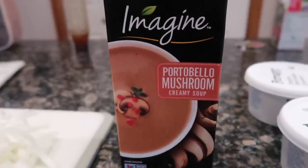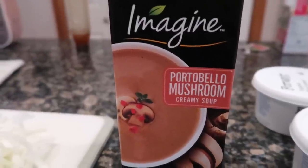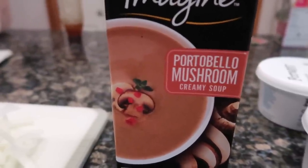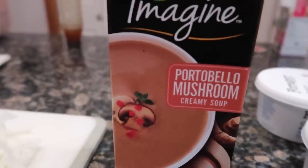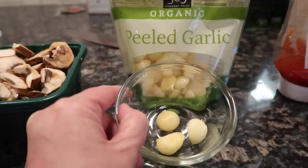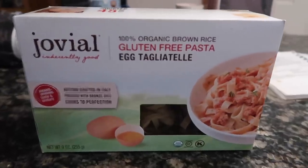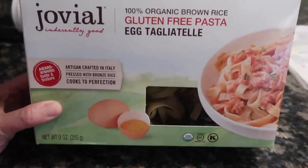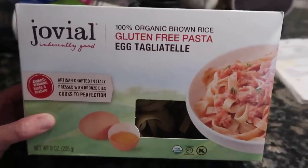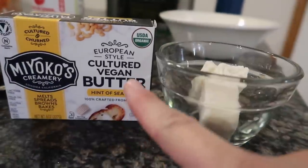You'll need ten and a half ounces cream of mushroom soup — I'm using a dairy-free version tonight because we finally found dairy-free cream of mushroom soup. One cup sour cream, also dairy free. One cup sliced mushrooms, one clove of garlic minced, two tablespoons ketchup, two teaspoons Worcestershire sauce, one package of egg noodles — these are gluten free and safe for Lincoln. One tablespoon butter, dairy free.